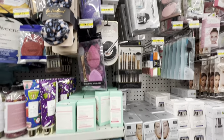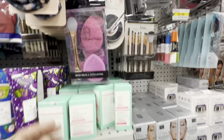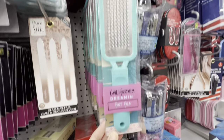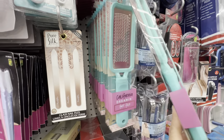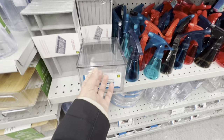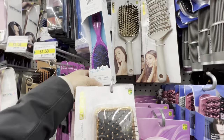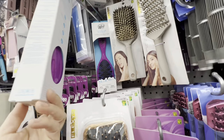New spa headband prints are spotted. New foot files for $4.00 — the speaker bought a pink one a few weeks ago and says they're amazing quality and sharp, great for cleaning up feet. Also a wet detangler for thick hair.